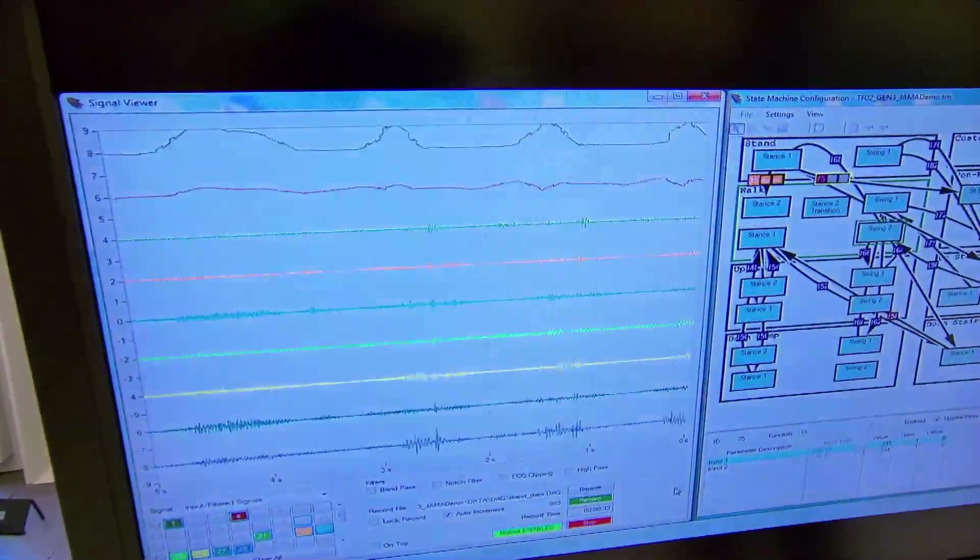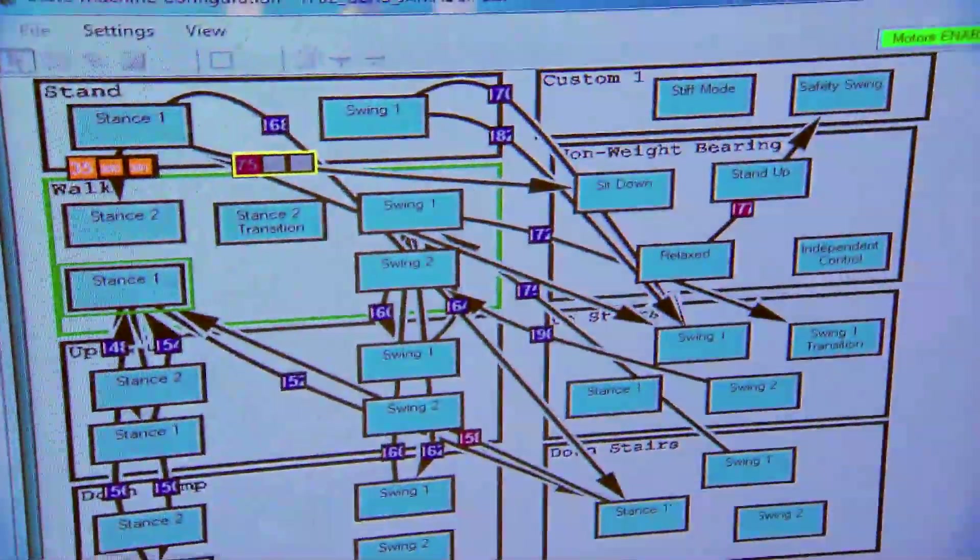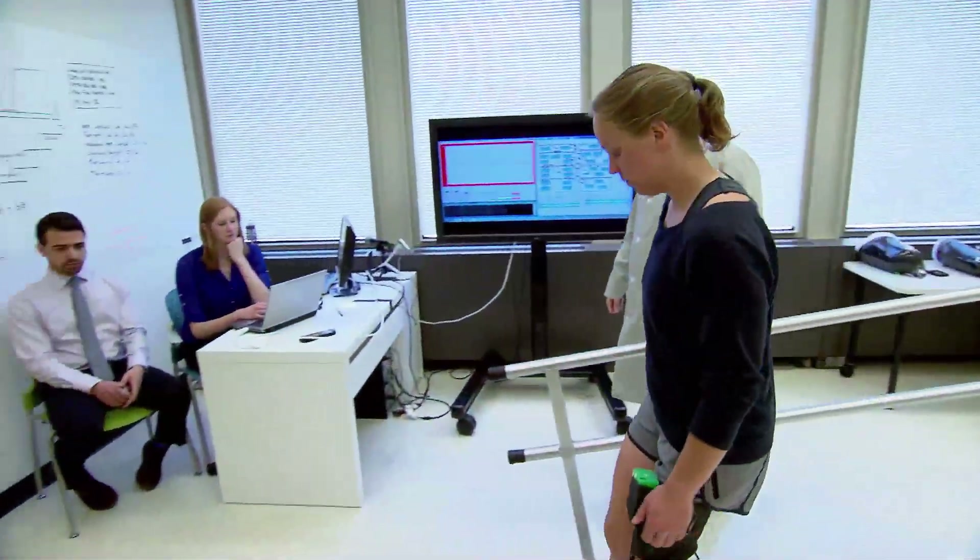These signals are known as EMG. We pick them up with tiny antennas called electrodes. When the electrodes touch the skin, you can detect the EMG signals. We pick those signals up and decode them. These signals help tell the leg how to move.